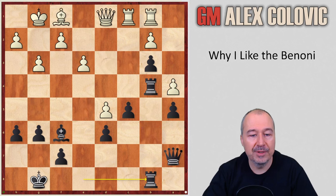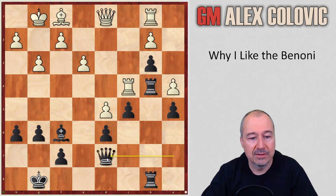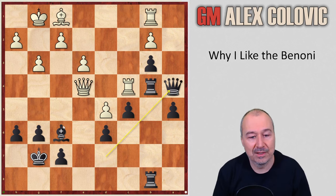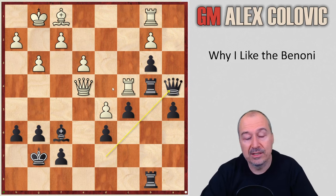After Reb8, White played Rc4 trying to defend the pawn on a4, but now just Qd7, and the pawn is basically lost. Qf3 attacking the bishop, simply Kg7, Qe4, Qxa4 — and in this position, White decided to resign, because there is really no compensation for the pawn, and Black's plan is simple: just exchange and start pushing the a-pawn.